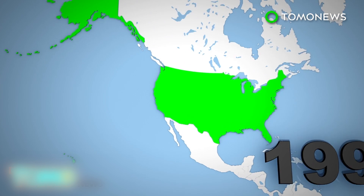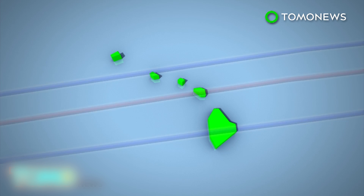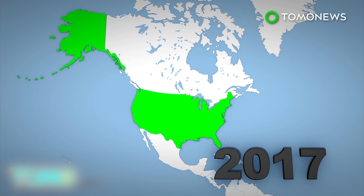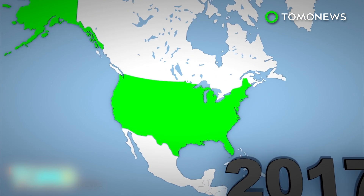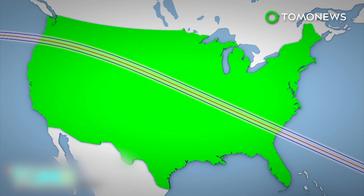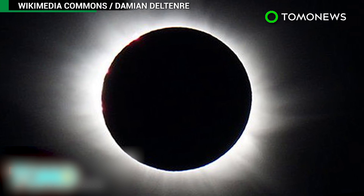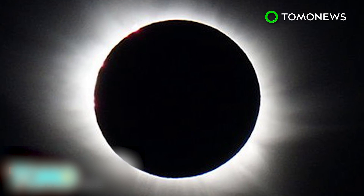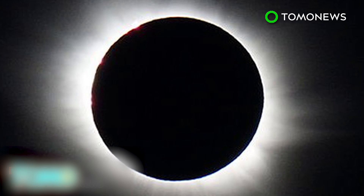The last total solar eclipse visible from the US took place in 1991, but could only be seen from parts of Hawaii. The 2017 eclipse will start in Oregon and pass over 12 states before exiting in South Carolina. Its path will be 67 miles wide. The Great American Eclipse of 2017 will be the first total eclipse only visible in the US since the country was founded in 1776.